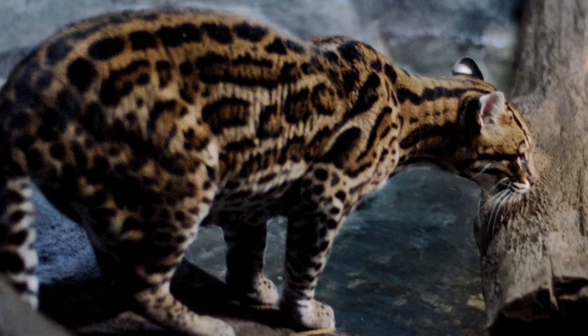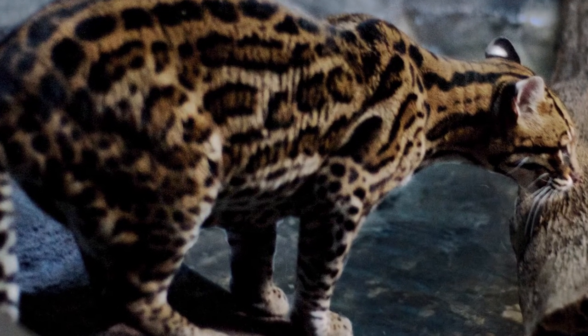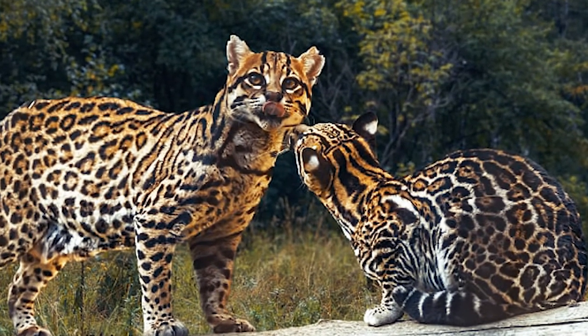Like house cats, Ocelots have a narrow jawline, long tails, and limber bodies. While larger than house cats, Ocelots only come up to an adult male human's knee. Males are usually slightly larger than females.